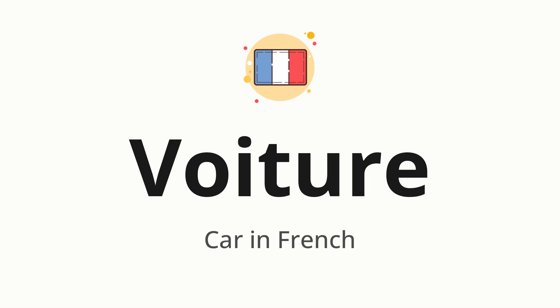Let's say it all together: voiture. One more time: voiture.